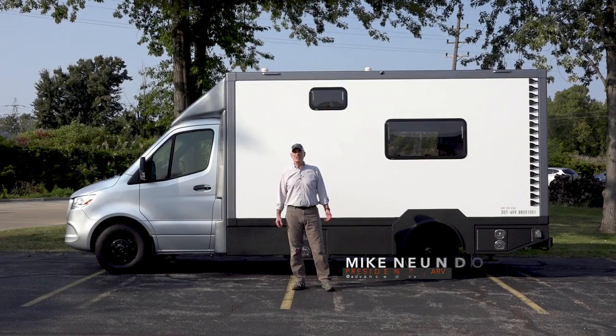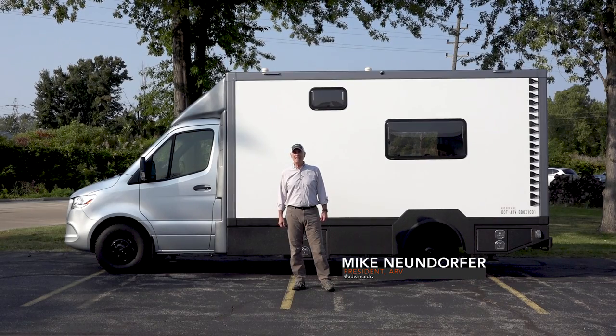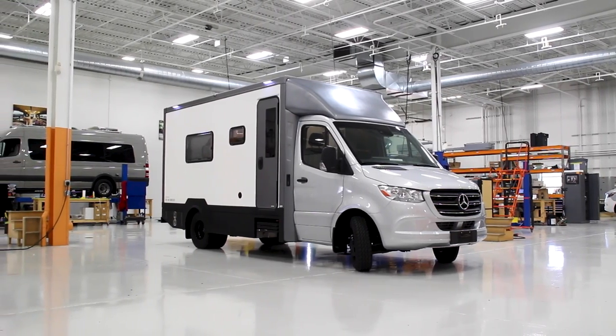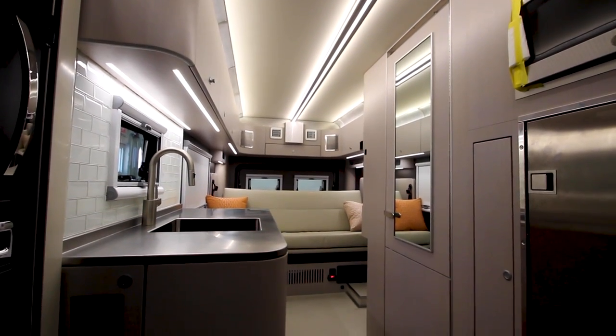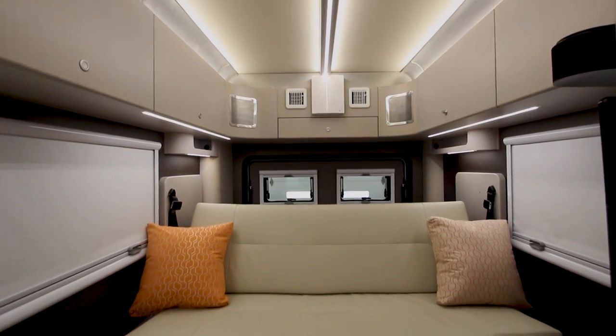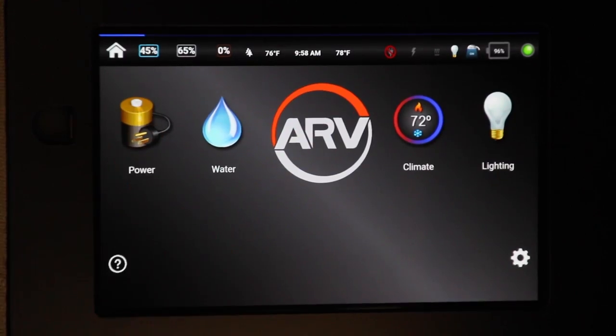Good afternoon. I'm Mike Noondorfer with Advanced RV and I'm pleased to show you the B-Box. This is a new product that we've been working on for about 10 or 11 months, and there's a lot to it. We're going to show you all the technology and things that we put into this.